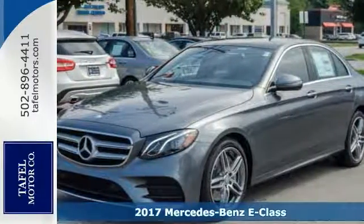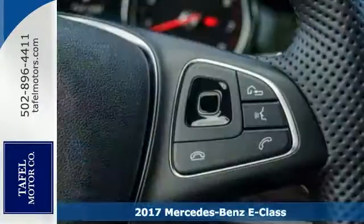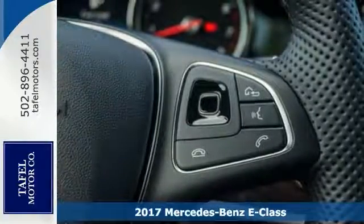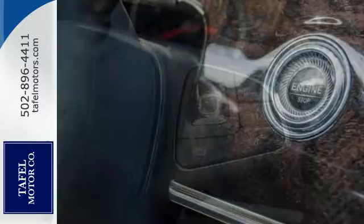It's a 2017 Mercedes-Benz E300 4Matic. With technologies no car has ever offered, this E300 sports sedan writes a new chapter in the story of driving.